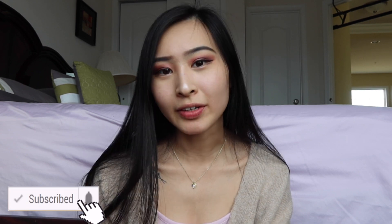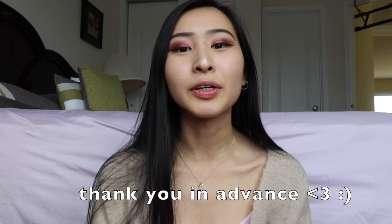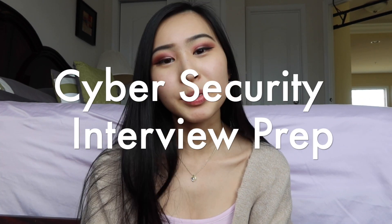Hey guys, welcome or welcome back to my channel. This is Sandra and I make videos all about work, cybersecurity, and current technology. If this video was helpful to you, please give it a thumbs up so more people can find it through the YouTube algorithm. Today we're going to be discussing a highly requested video from you guys, which is interview prep for cyber security jobs.